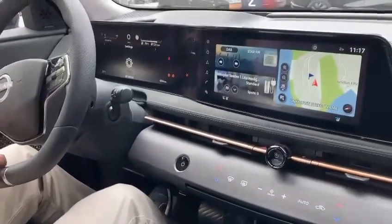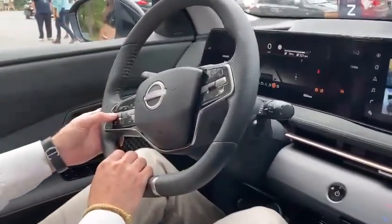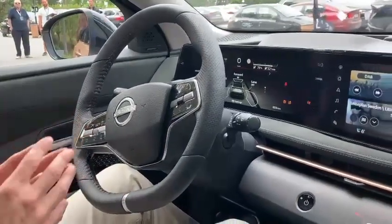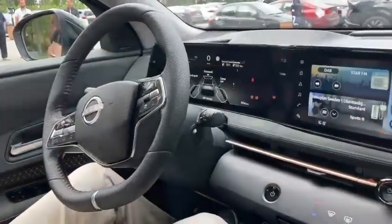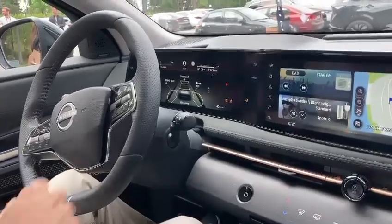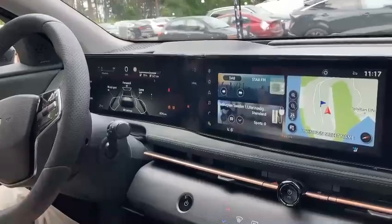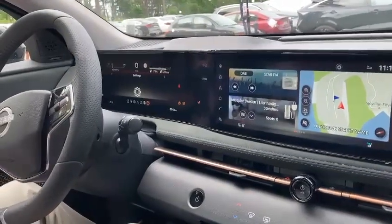Sure, give me one second. So here you have the two screens of 12.3 inches each — on one we have the infotainment system on the central one, and all the information for the driver here in front of me.